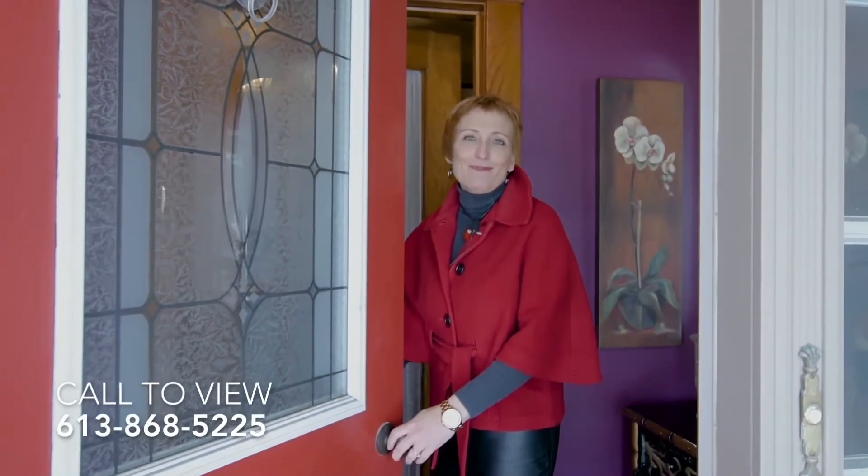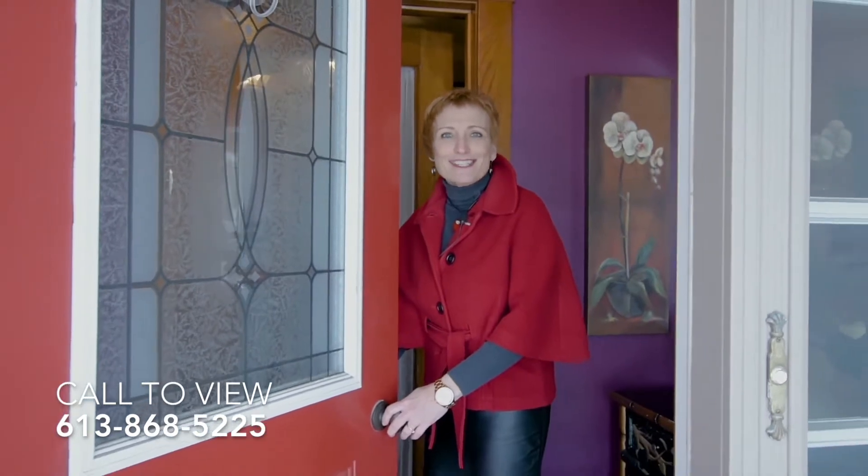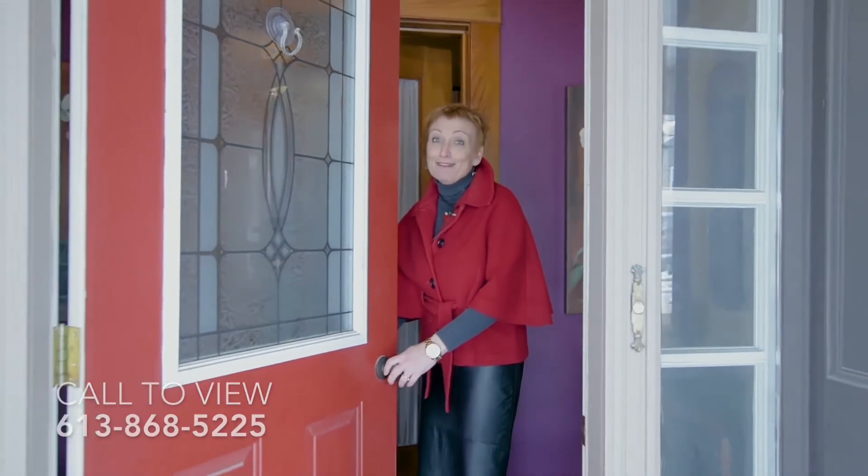Thank you for touring this home with me. If you have any other questions or would love your own personal tour, please give me a call: 613-868-5225. Bye for now.